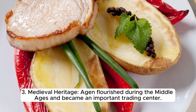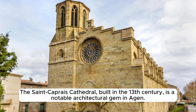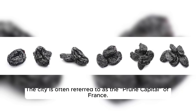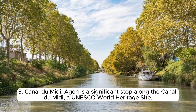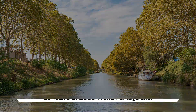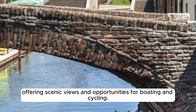Agen flourished during the Middle Ages and became an important trading center with a well-preserved historic center featuring narrow streets, half-timbered houses, and charming squares; the Saint-Caprais Cathedral, built in the 13th century, is a notable architectural gem. Agen is renowned for its production of prunes — dried plums — and is often referred to as the prune capital of France, with Agen prunes highly regarded for their quality and used in a variety of culinary dishes. Agen is also a significant stop along the Canal du Midi, a UNESCO World Heritage Site originally built in the 17th century, stretching from the Atlantic Ocean to the Mediterranean Sea, offering scenic views and opportunities for boating and cycling.